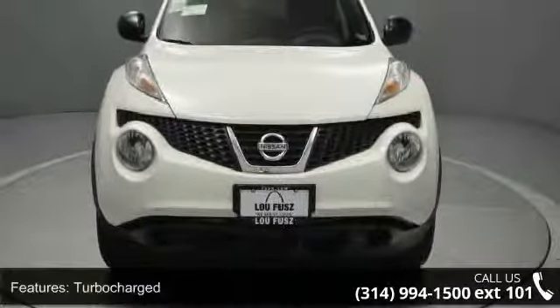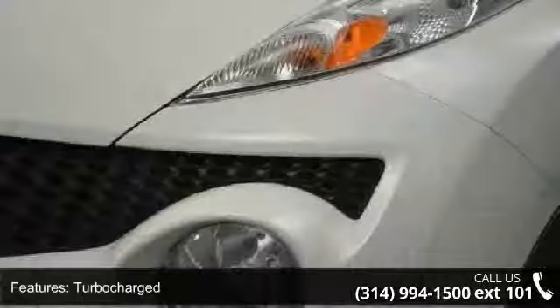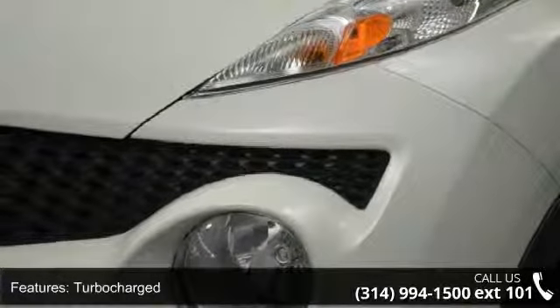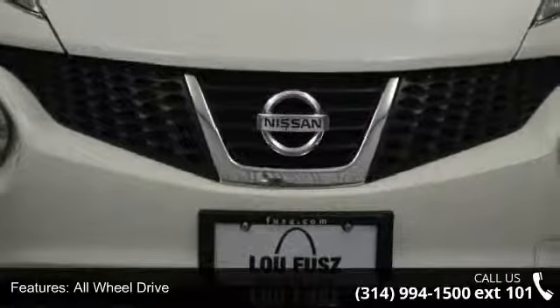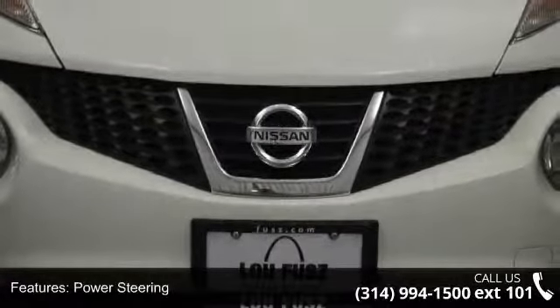Enjoy these notable features: turbocharged, all-wheel drive, power steering, ABS, 4-wheel disc brakes, brake assist, aluminum wheels, rear defrost, power door locks, and automatic headlights.